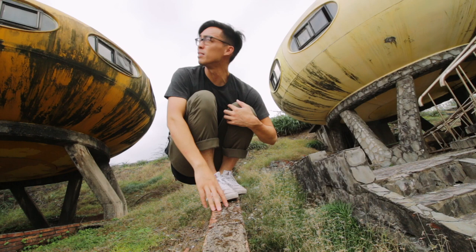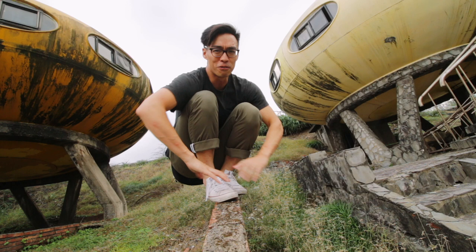Hey guys, welcome back. See these two things over here? I think I found some UFOs.